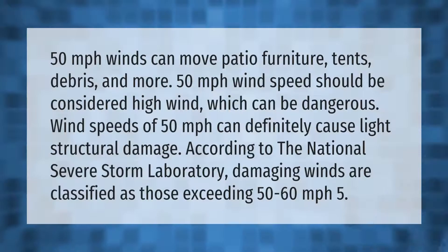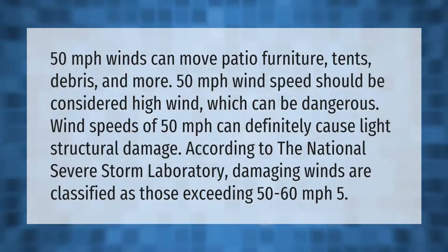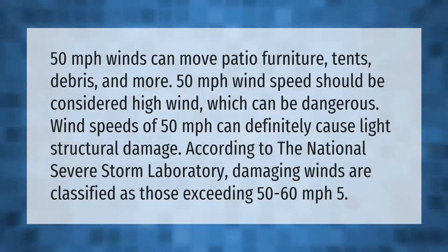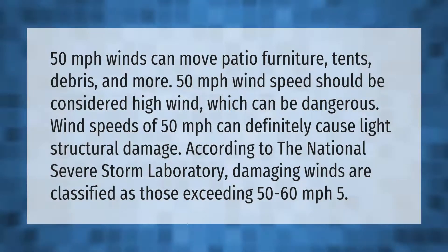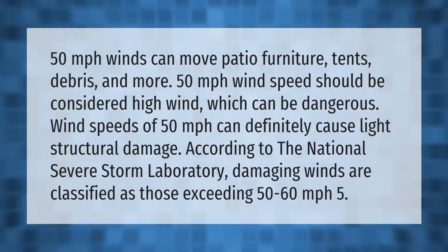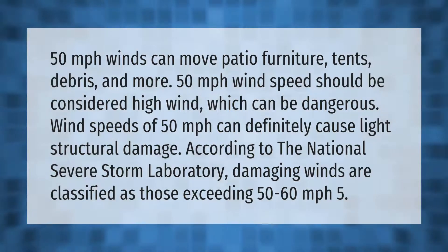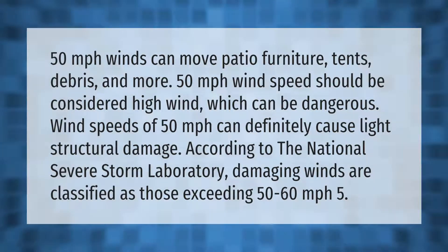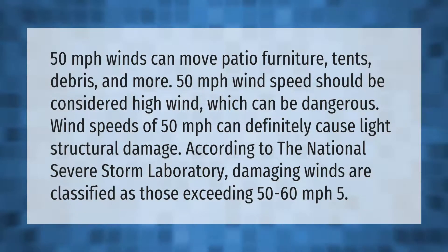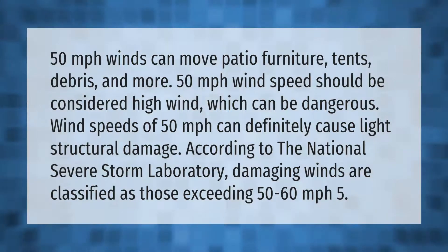50 miles per hour winds can move patio furniture, tents, debris, and more. 50 miles per hour wind speed should be considered high wind, which can be dangerous. Wind speeds of 50 miles per hour can definitely cause light structural damage. According to the National Severe Storm Laboratory, damaging winds are classified as those exceeding 50 to 60 mph.